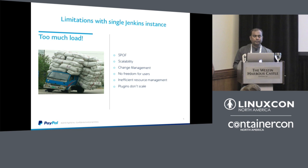There was no freedom for users — developers couldn't upgrade their plugins themselves. The hundreds of nodes connected to the Jenkins master meant resources were idle when no builds were running. Even if no builds were active, the nodes were still connected and resources couldn't be used for other workloads.